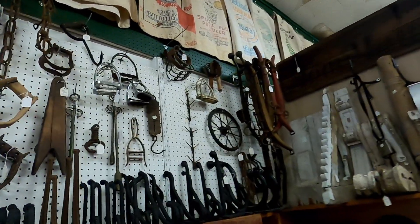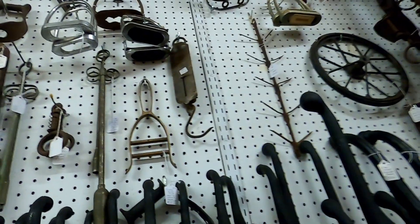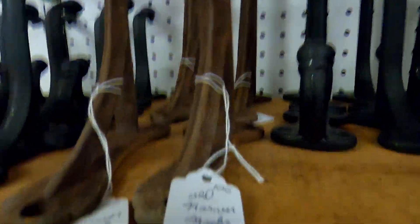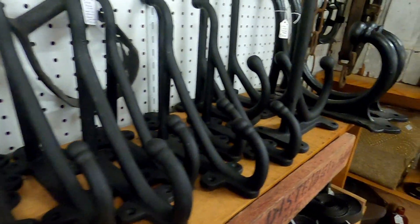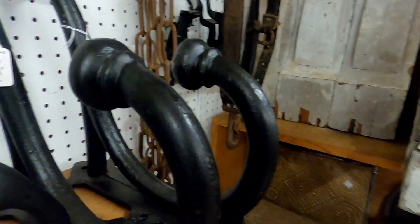I suspect these are a little bit newer — somebody's making these out of cast iron and finishing them. They are pretty cool though. These are super substantial, heavy coat hooks — $40 per piece — and the thing weighs about 10 pounds, probably.